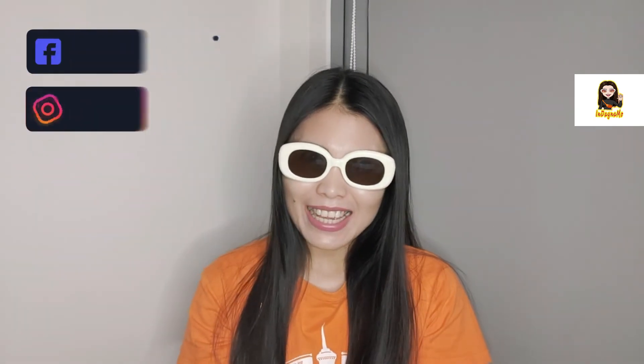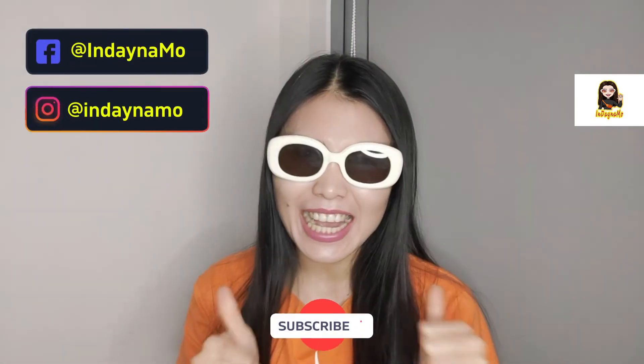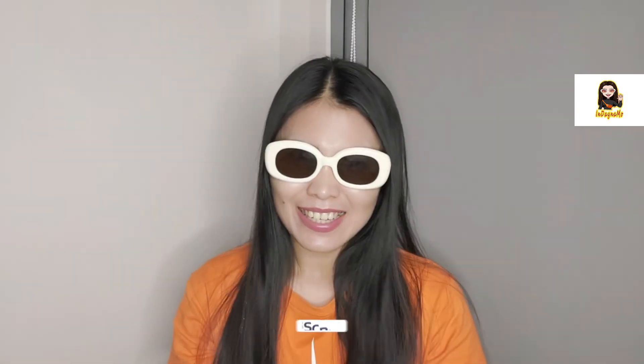Hi guys! Mabuhay! It's me, your girl in Dayna Mo, and welcome back to my Taglish channel!